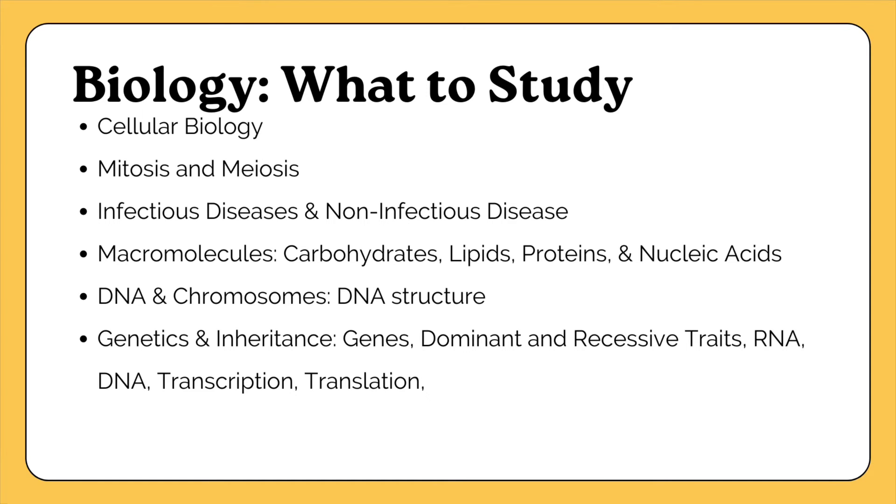Next, study DNA, chromosomes, genetics, and inheritance. Heredity is how genetic information is passed from parent to child, held in the DNA, which is made up of nucleic acids. Study DNA structure, genes, dominant and recessive traits, RNA, transcription and translation, the relationships between chromosomes, genes, RNA, and DNA, genetic mutations, Mendel's laws of inheritance, genotype and phenotype, alleles, genetic variation, and how to use a Punnett square to predict the possible outcomes of offspring from two parents.